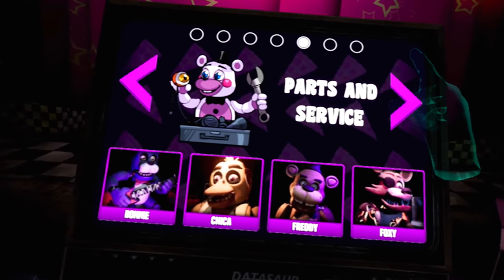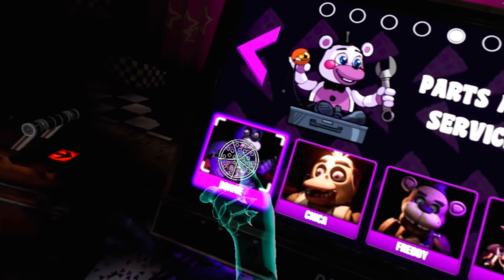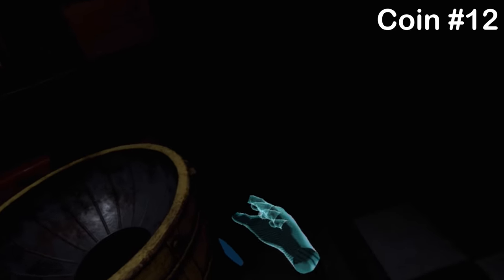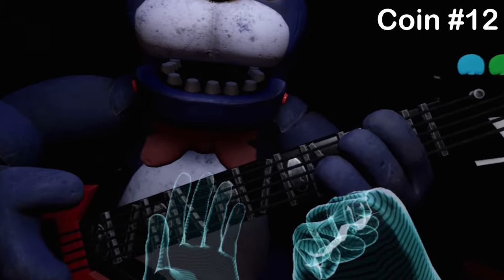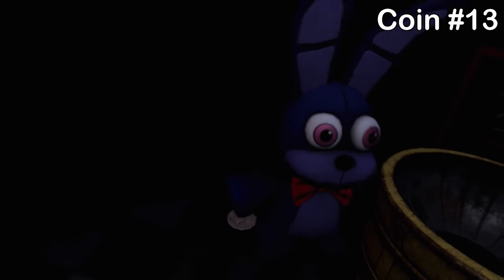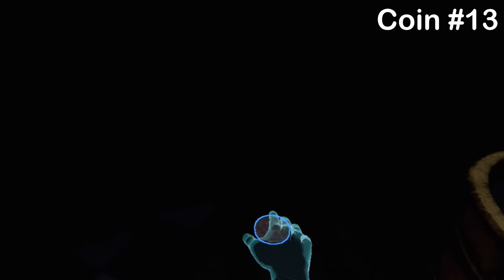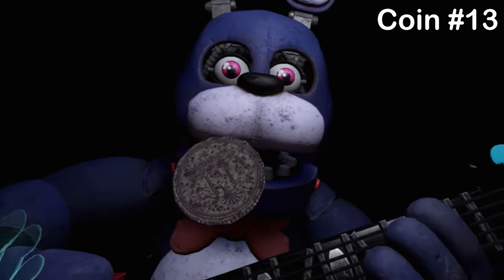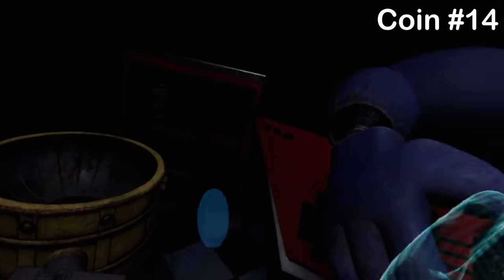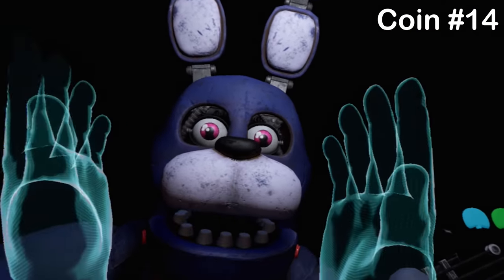Moving over to Parts and Service, starting with Bonnie. In Bonnie's stage, go over to the cleaning receptacle on the right — the coin is hidden right there by it. Next, move to the left, pull out Bonnie's plushie, chuck it away, and there's a shiny coin. Finally, strum Bonnie's guitar three times and the coin will appear on the table on the left.